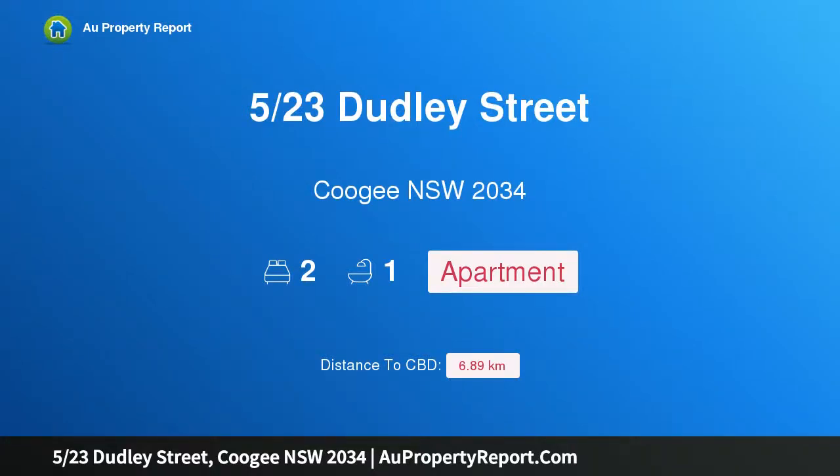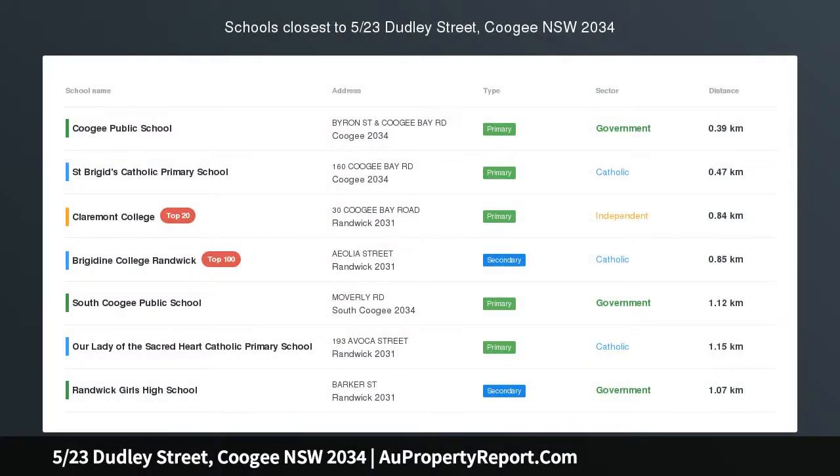Hi, I am glad to introduce property 523 Dudley Street, Coogee NSW 2034. Renovated Art Deco apartment in boutique block of 6.